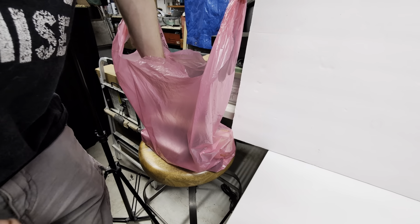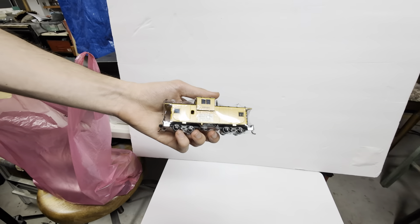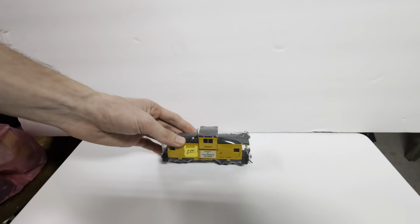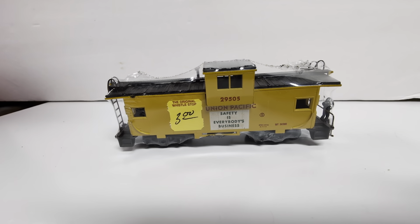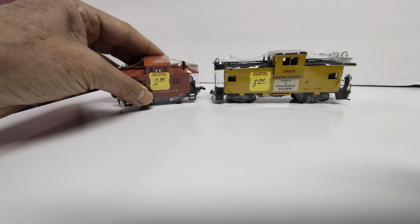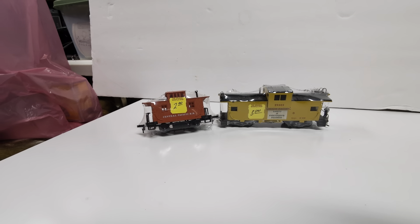First up, it's a pink one — like those containers we always see. We have a Union Pacific caboose with KD couplers, and it was three bucks! Three bucks for a train with KDs on it. We also have a bobber caboose — a two-dollar bobber. Can't beat that. We paid a deuce for a bobber.